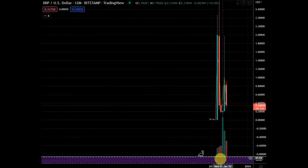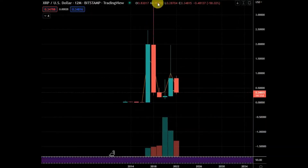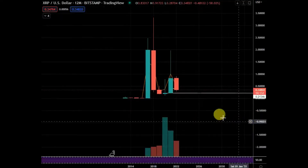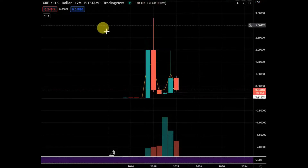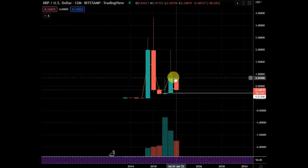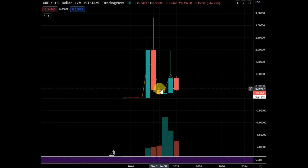If I zoom out to a yearly chart, we can see where that level is. If we came back down, somewhere down into there is a big level just a bit lower. On the yearly chart it's deep red — one month left on the year. So it's not really ideal to FOMO into XRP right now. We had this large retrace but there was still another year of downside that pushed the price lower.